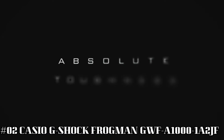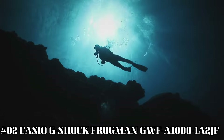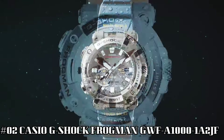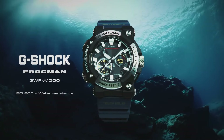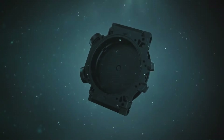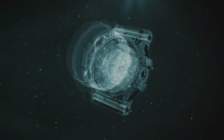Number 2: Casio G-Shock Frogman GWF-A1000-1A2JF. Case diameter: 5.3 centimeters, case thickness: 19.7 millimeters, band color: blue, dial color: black, item weight: 4.2 ounces, movement: Japanese quartz, water resistant depth: 200 meters. It's big, bold, and easy to see the time. The blue band adds a bit of color and distinction to this analog watch, and it's really easy and convenient to use when paired with a smartphone.